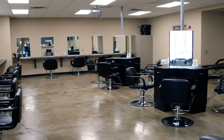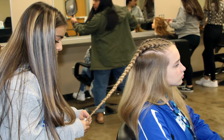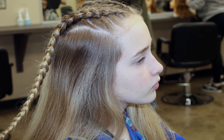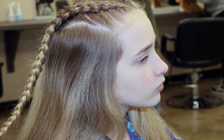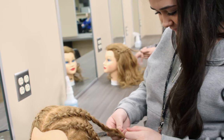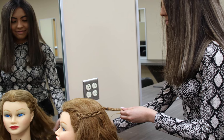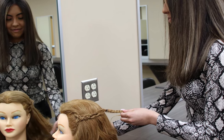The cosmetology program will take students on a journey through the study of hair, skin, and nails. The curriculum covers all aspects of cosmetology, including working in a fully functional salon and providing services. The cosmetology program starts freshman year and ends senior year. Immediately following high school, you have the opportunity to be a fully licensed cosmetologist.